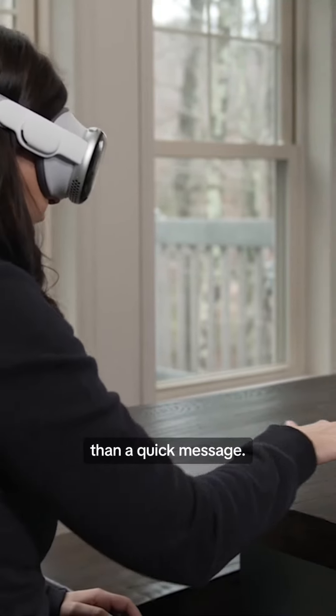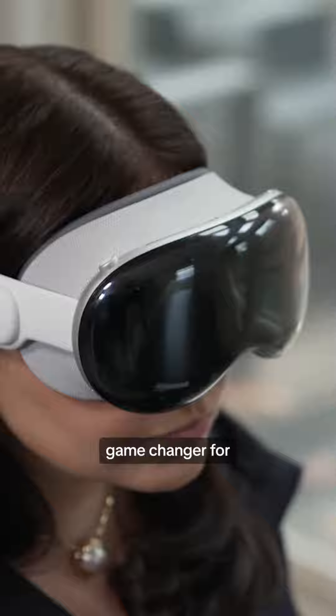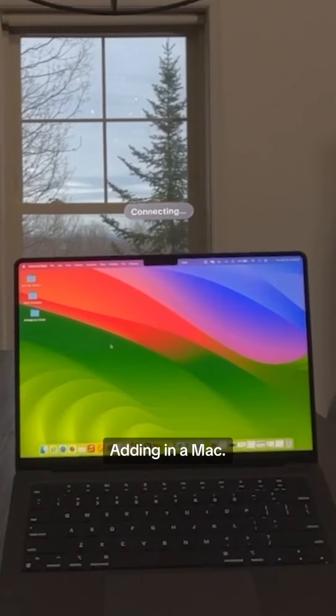It's a struggle for anything longer than a quick message. Thankfully, I have never been so happy to see a keyboard. The real game changer for getting work done? Adding in a Mac.